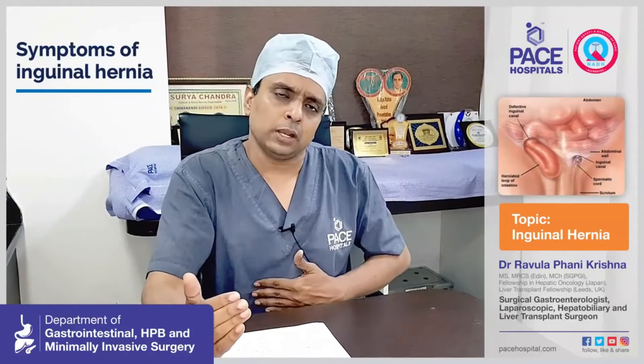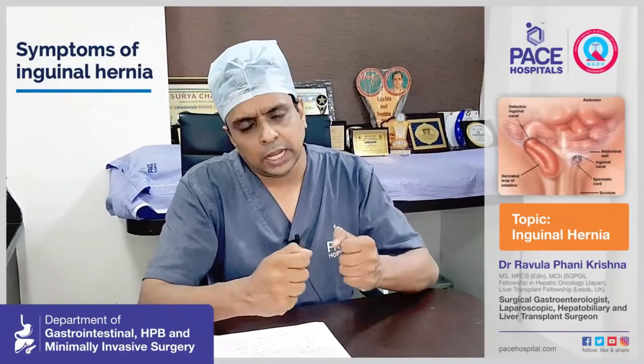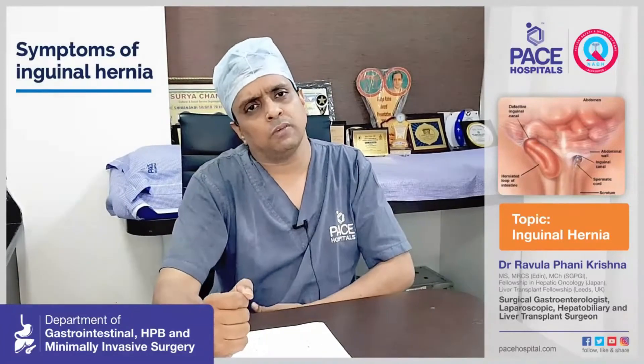Other common symptoms of inguinal hernia, besides the swelling, include groin pain — patients can experience a dragging pain inside the groin and a feeling of insecurity in that area. Sometimes, because the attachment of the intestine is stretched, you can also have abdominal pain even with an inguinal hernia.